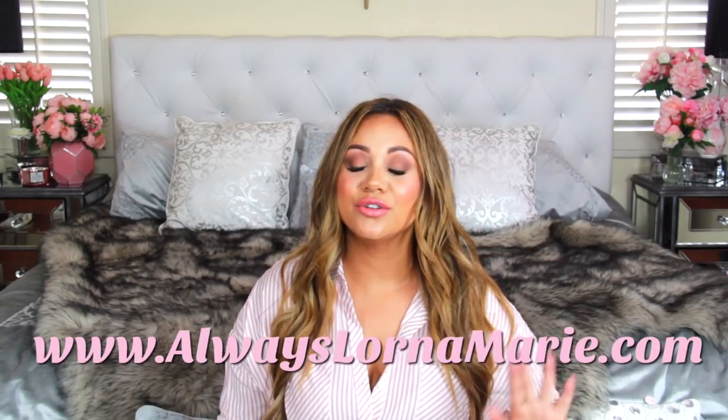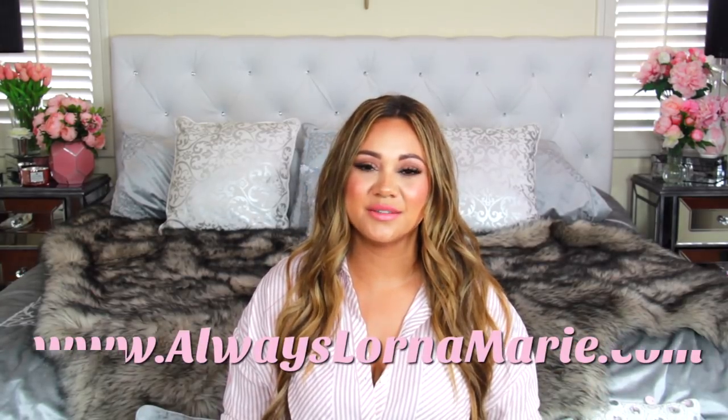That was my after meal routine — I hope you guys enjoyed it and can implement this system into your home to make life less chaotic. Don't forget to subscribe, hit that bell notification, and give me a thumbs up. Check out my website — it has everything you need including all of my favorites in one place. Question: do you guys implement an after meal routine in your house? Let me know in the comments below. Thanks so much for watching — I'm always your girl, Lorna Marie.